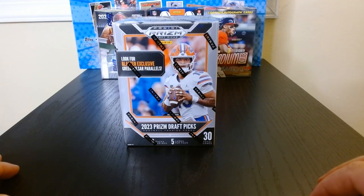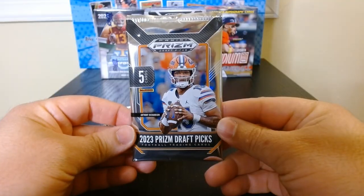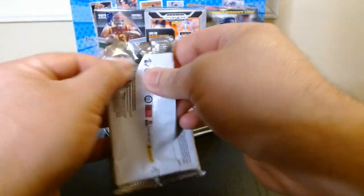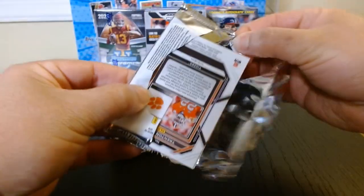Alright, we got some Prizm Draft Picks 2023, let's see what we get. Pack number one, let's do it. Only five cards per pack, so this will not take long. Hopefully we can get some of the big boys.